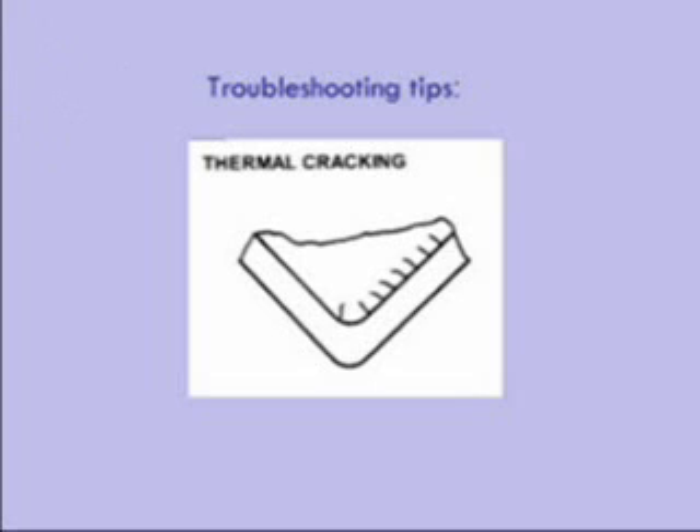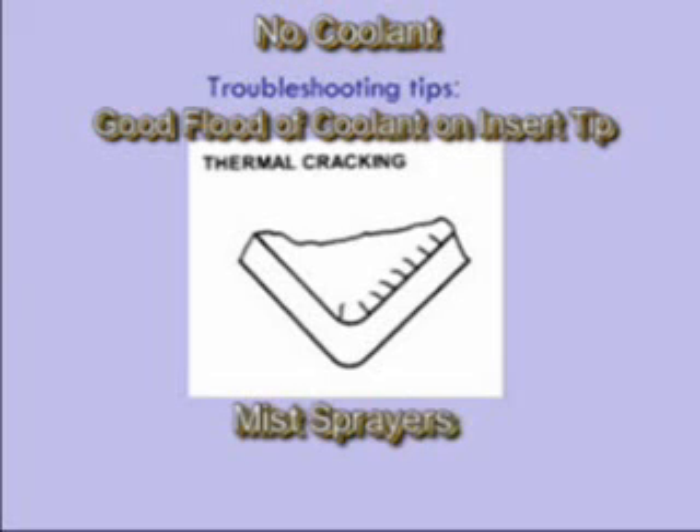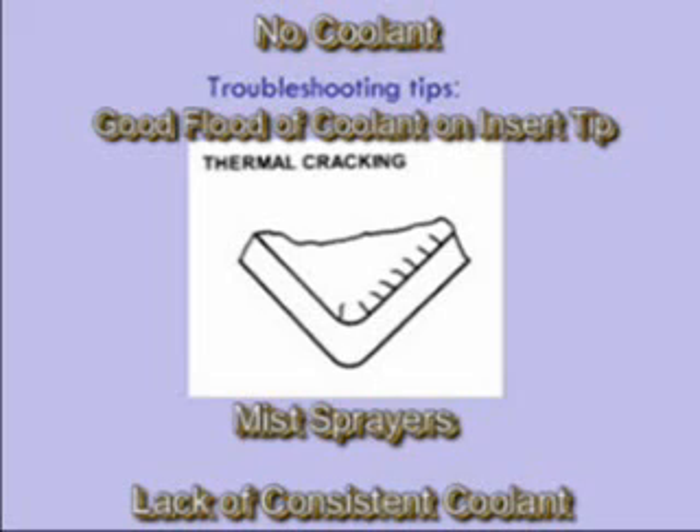Thermal cracking is caused by rapid changes in temperature at the insert's cutting edge. Ceramic and silicon nitride will thermal crack much quicker than carbide or cermet. Use ceramic and silicon nitride with either no coolant at all, or a good flood of coolant on the tip of the insert. Mist sprayers or a lack of consistent coolant flow on the tip will cause black and white ceramic and silicon nitride to thermal crack.